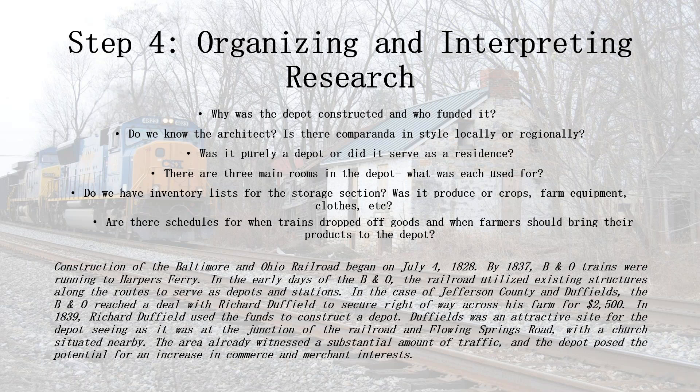This is where you really get into the meat of the property and researching — where you organize and interpret. Now that you have the foundation, like you would with a research paper, you want to outline your research before you just dive in. You should know enough to narrow down your narrative and areas of interest. For Duffields, we knew it was a private depot for the B&O Railroad built by Richard Duffield, that a Civil War raid took place at and near it, and that there was a station master named John Hillary. We didn't know the specific use of the building — the day-to-day. Did anyone live there? Was there a ticket office? What was stored at the depot? So we broke the research into land use and change from 1839 to the present, the use of the depot itself, and biographies of people associated with it.